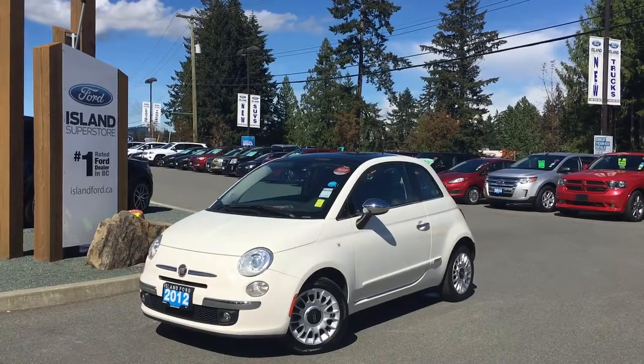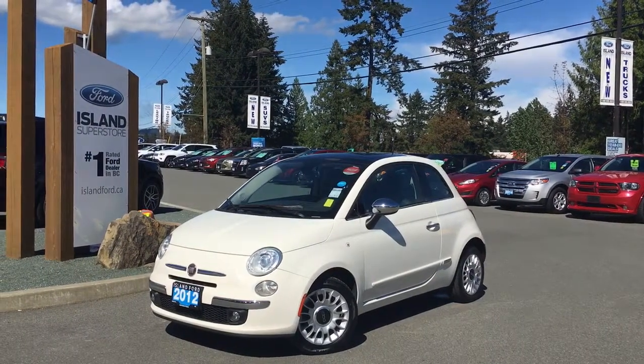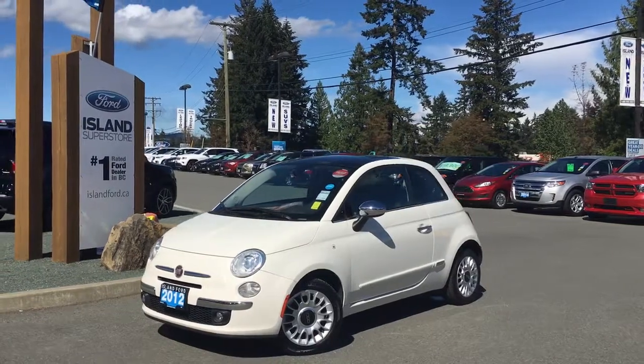Thanks for joining us today at Island Fort Superstore located on North Cross Road in Duncan, BC off the Trans-Canada Highway. We're in the Cowichan Valley on Vancouver Island.